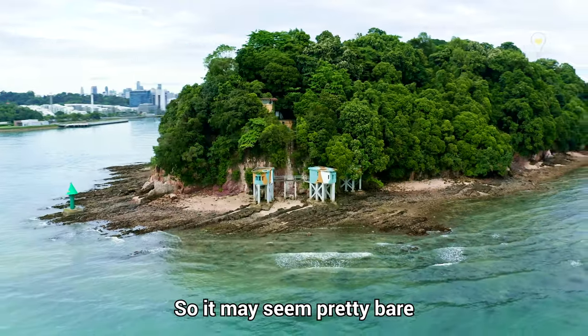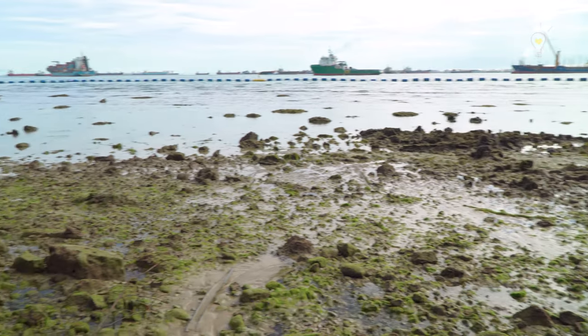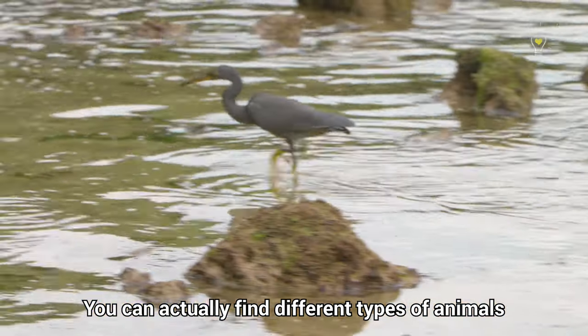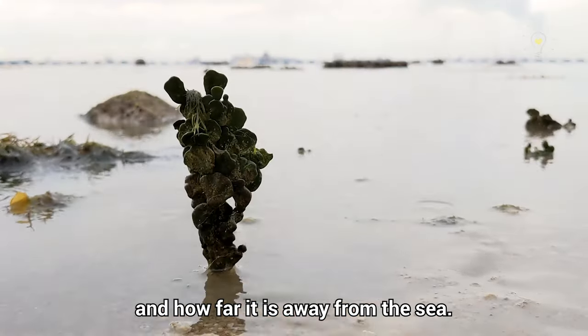It may seem pretty bare and barren on these rocky shores, but they can be full of life — just that some of them are in a sleeping beauty mode. You can actually find different types of animals depending on the area and how far it is away from the sea.